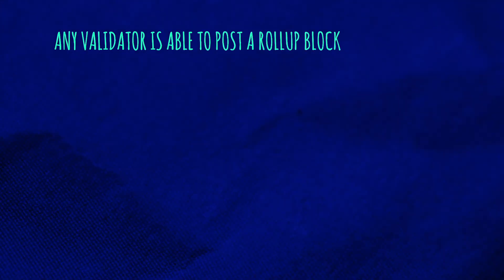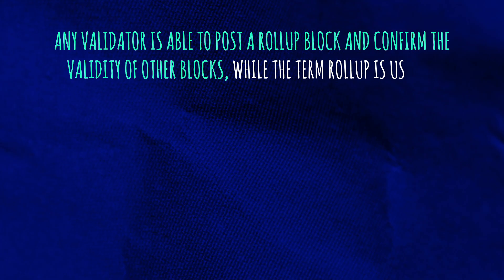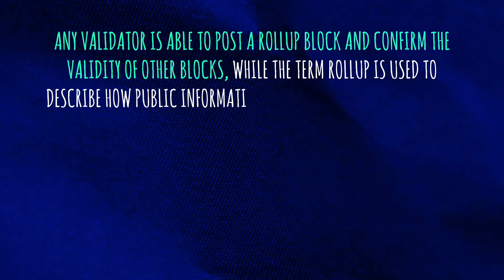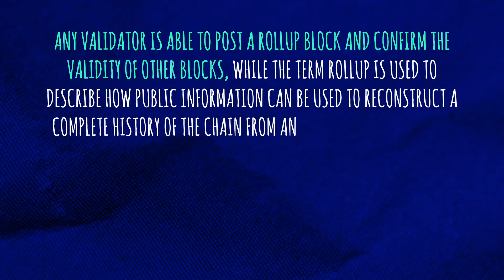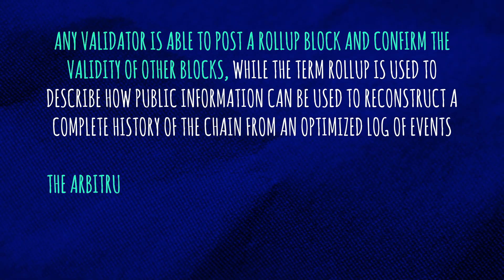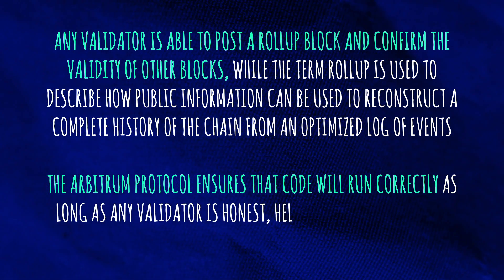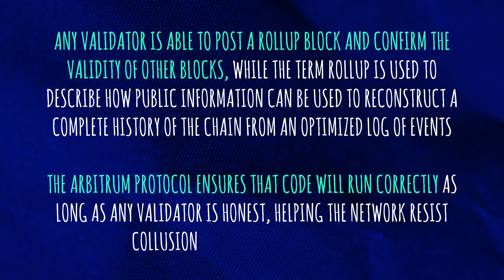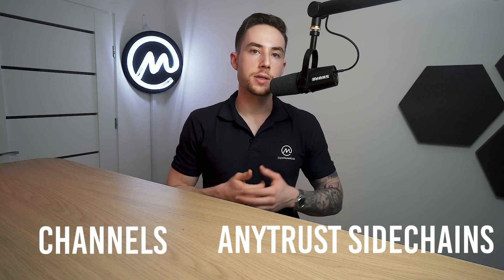It's optimistic in the sense that any validator is able to post a roll-up block and confirm the validity of other blocks, while the term roll-up is used to describe how public information can be used to reconstruct a complete history of the chain. The Arbitrum protocol ensures that the code will run correctly as long as any validator is honest, helping the network resist collusion and other forms of attack. Future versions of Arbitrum will also have two other modes: channels and any-trust sidechains.